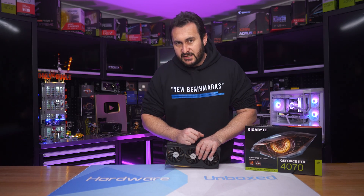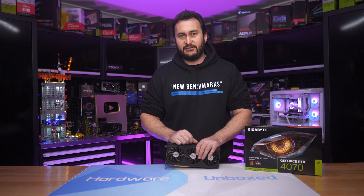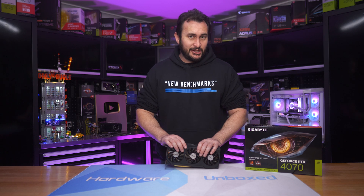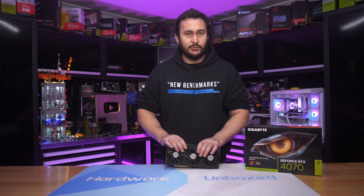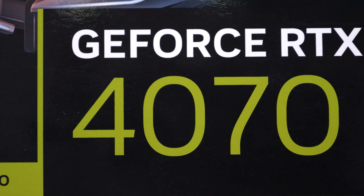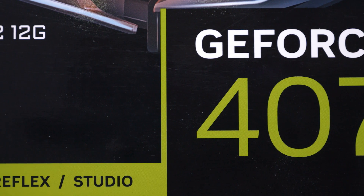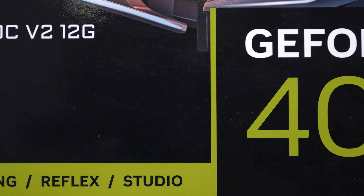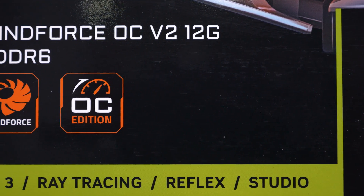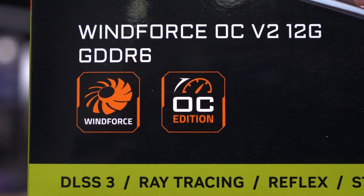The good news is the GDDR6 version isn't much slower, as expected, given that we're only looking at a 5% reduction in memory bandwidth. The bad news is it's still slower. While those of you who buy the wrong model aren't getting royally screwed in terms of performance, you're still getting screwed out of some performance. Many of you seem willing to pay a small premium for OC models that only give you about a 2-5% performance boost, so paying the same amount for a 2-5% performance loss probably won't sit well with many of you.